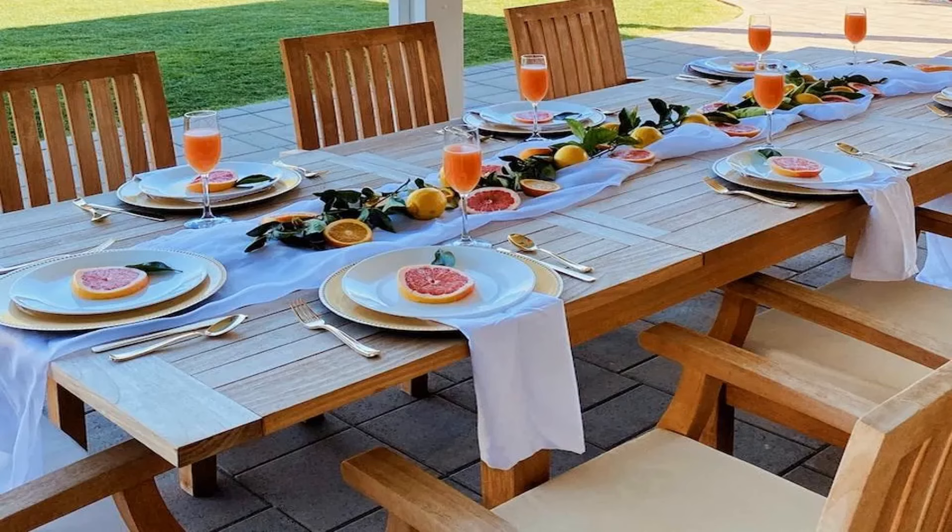This table is beautifully simple and looks very refreshing to me with all of the fruit and the organza laying down the middle. Just perfect.